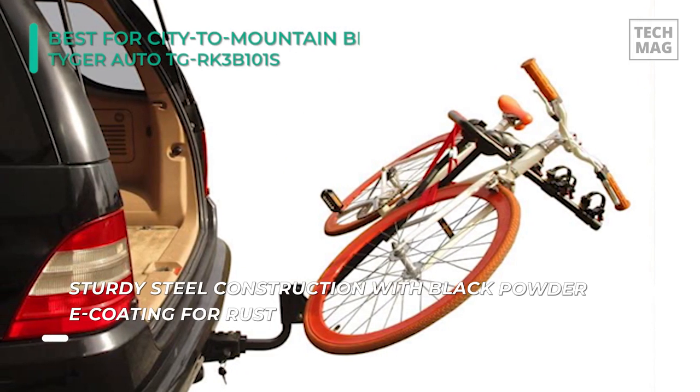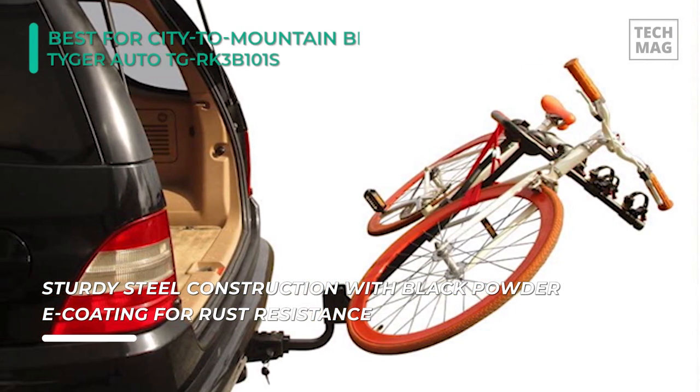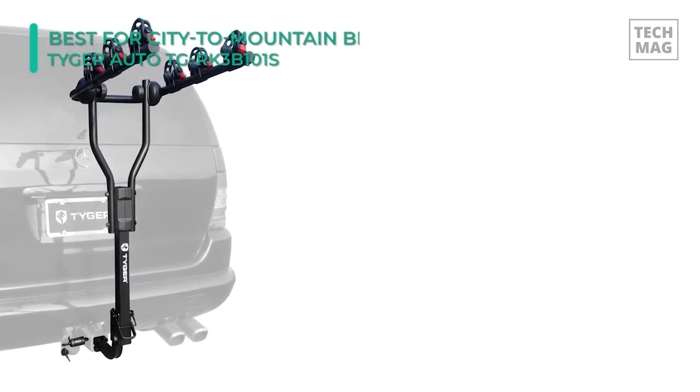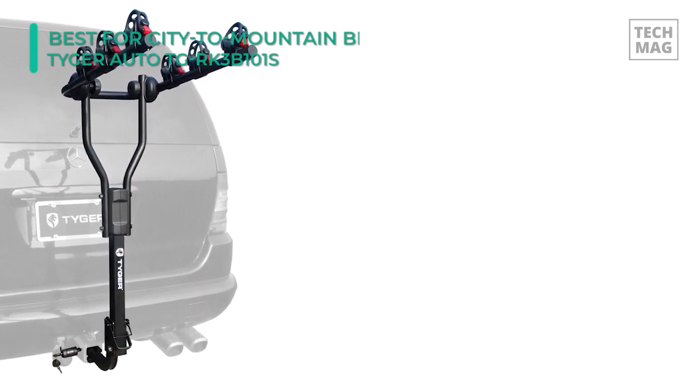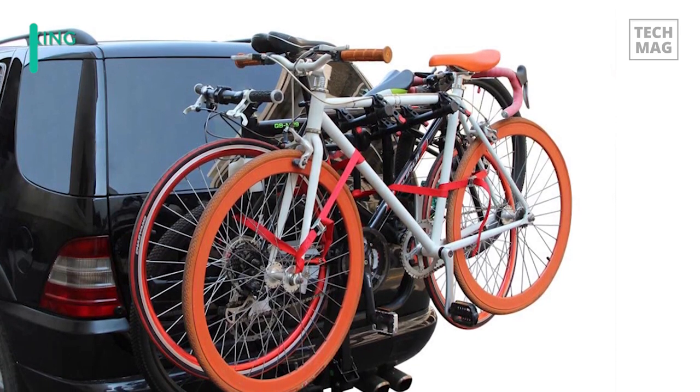Like the more expensive models, this rack comes with a tilt-down arm so you can get into your trunk without the rack getting in your way. We liked how strongly this rack kept our bikes in place even on uneven gravel roads, though we have heard a few people encountering wobbling and needing to add shims to the receiver, which ended up solving that problem.